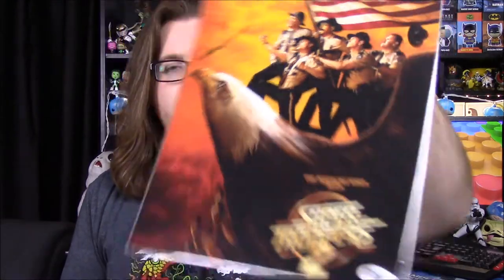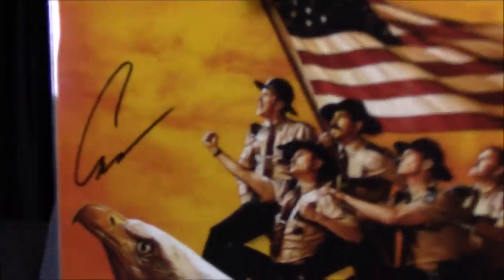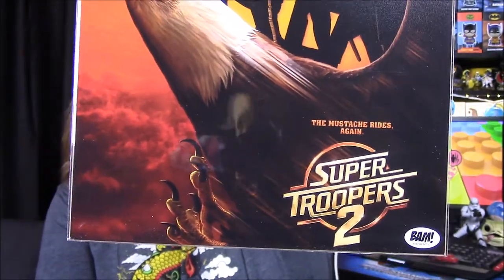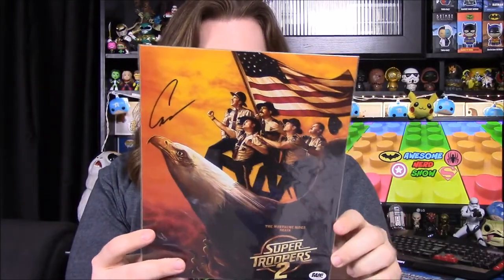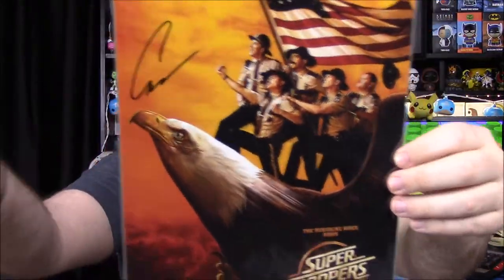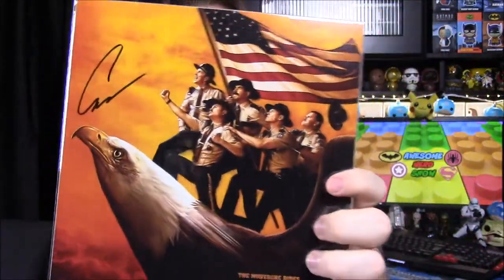Our last item out of the box is a print of Super Troopers 2 — it says 'the mustache rides again.' It has all the Super Trooper guys sitting on the back of an eagle with an American flag. On the back it says the photo has been hand signed by Eric Stolansky, who plays Rabbit in Super Troopers 2. So that's his autograph there. I don't like Super Troopers very much but I know it has fans, and this would probably be a really cool picture for them.